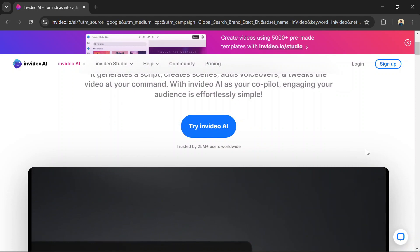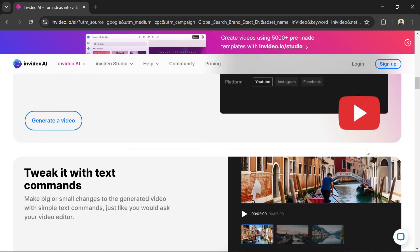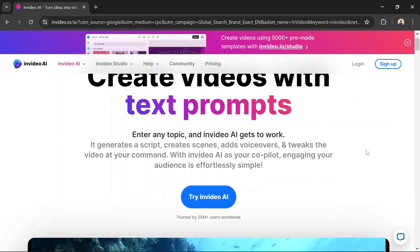You can use the link in the description to try InVideo and use the code LIMITED40 to get a whopping 40% off. LIMITED40 saves you 40% on making amazing videos. But hurry, this offer won't last forever. Try InVideo today.